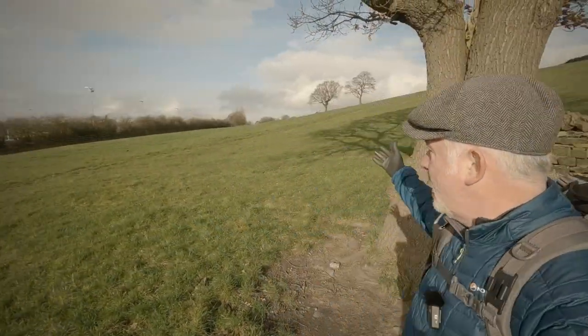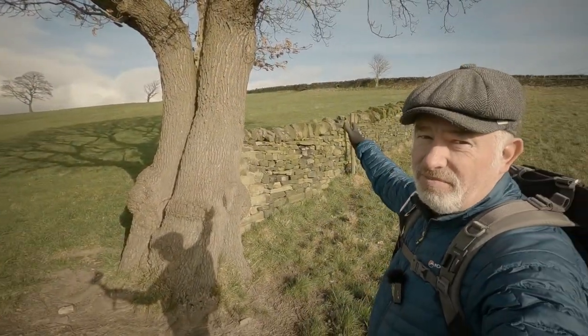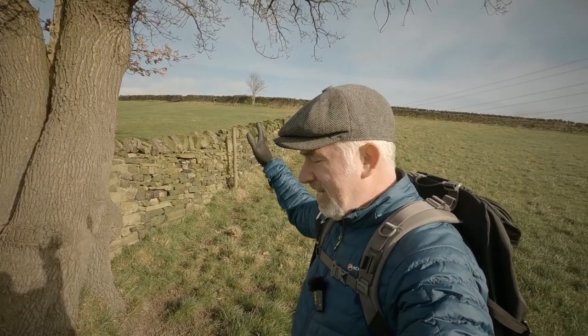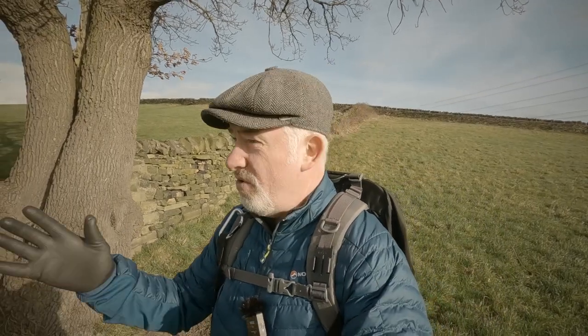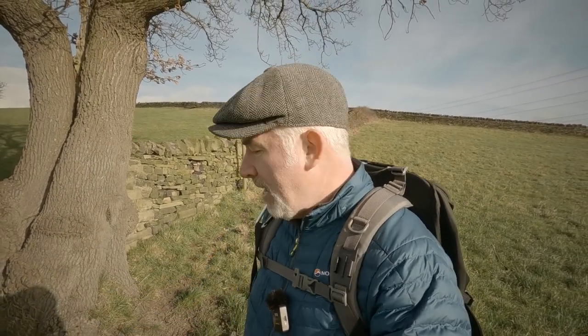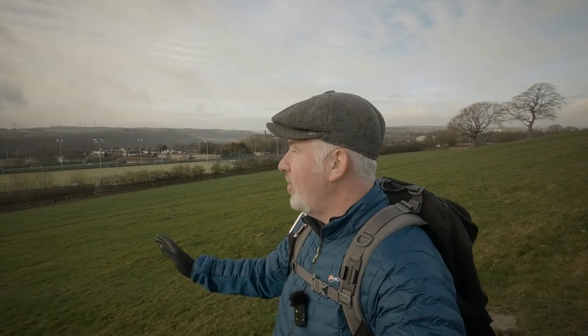We're above Halifax and Elland and heading towards South Arum. There's some woodland over there that I spotted on the map — just a bit of an explore. We've had some storms here in West Yorkshire but it's all calm now, very clear, so we should get some good views today.